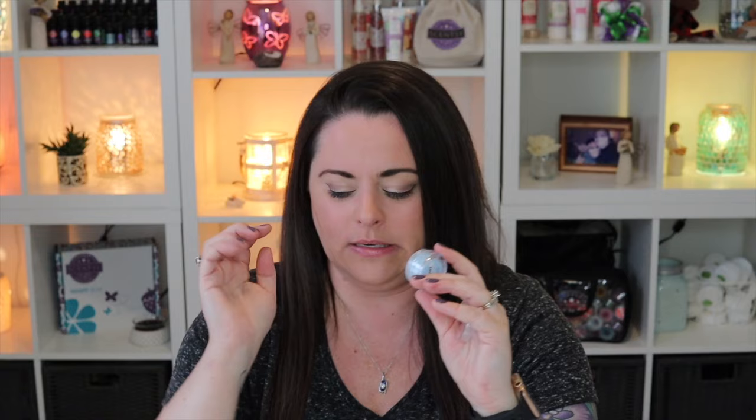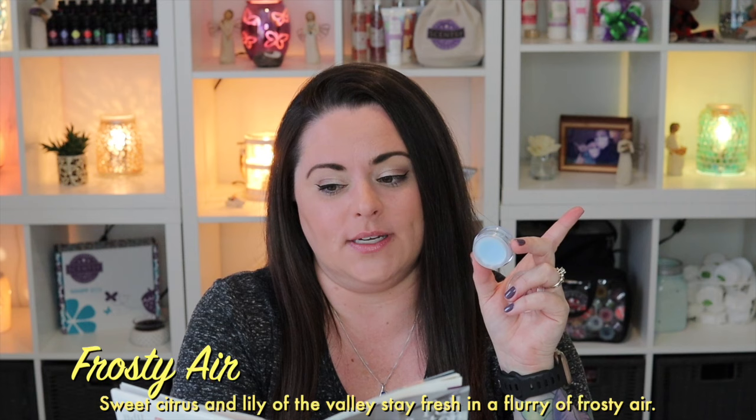Next is Frosty Air — definitely a laundry fresh scent. Comparing all three laundry scents: Clean Breeze is more floral for sure. Frosty Air is similar to Clothesline, just a little sweeter — almost like there's vanilla in it. Frosty Air is described as sweet citrus and lily of the valley, staying fresh in a flurry of frosty air. Definitely a laundry fresh scent along the same lines as Clean Breeze and Clothesline, but really really nice.